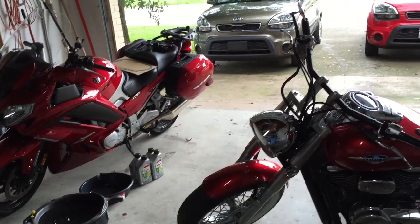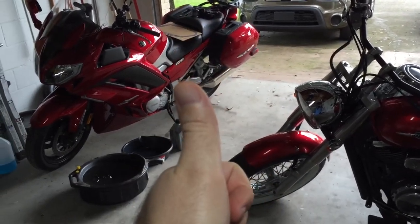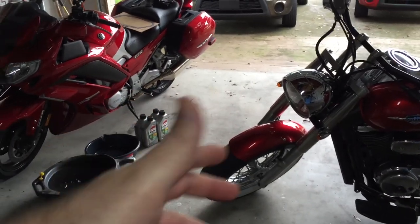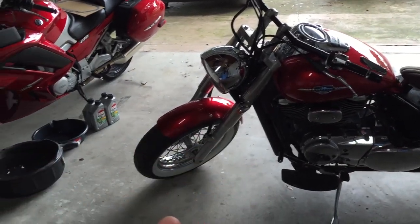So I'm on a hunt this morning for a really cool rolling tool chest. I don't mind spending a little bit of money on it, but I don't want to go crazy. I'm not a mechanic, I don't have a shop's worth of tools, but I do have a bunch of stuff I want to organize.